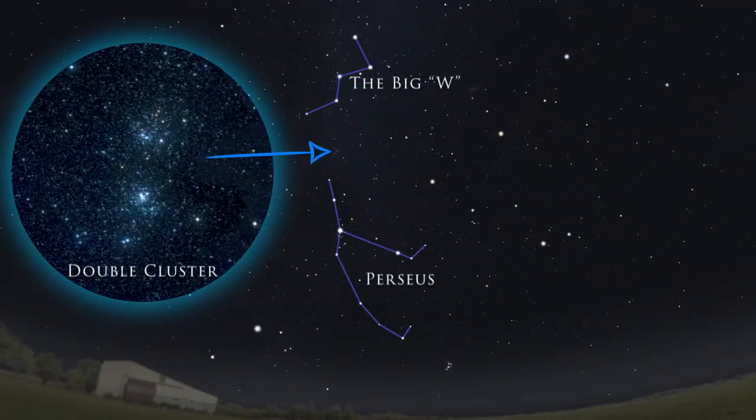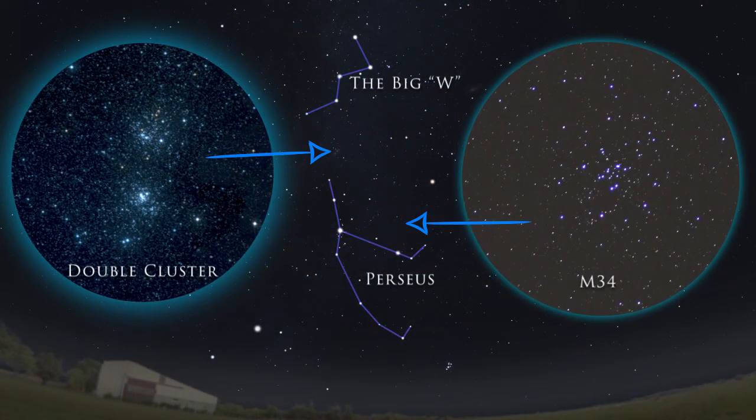Perseus is home to several open star clusters, such as the famous Double Cluster and M34, known as the Spiral Cluster. Open clusters are large groups of relatively young stars. These make great targets for binoculars and small telescopes.